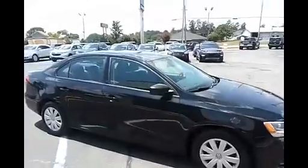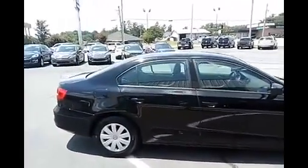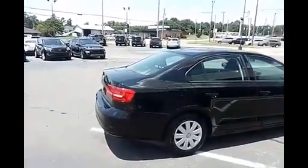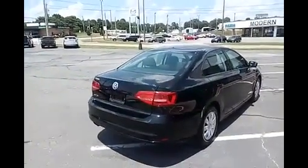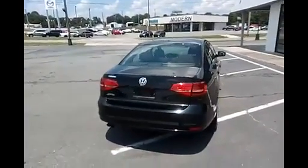We would love for you to come by and take a look at this vehicle in person, take it for a test drive, and just kind of see all the things I'm telling you about in person. You can reach us at 329-5501, again that's 329-5501. Look forward to hearing from you.